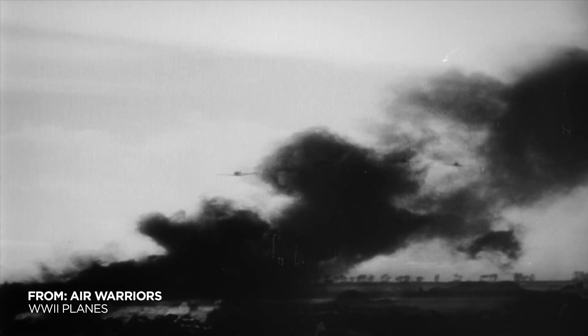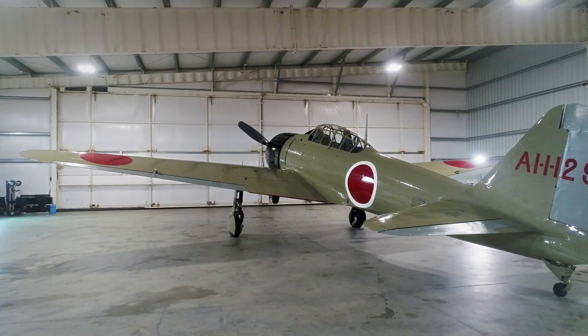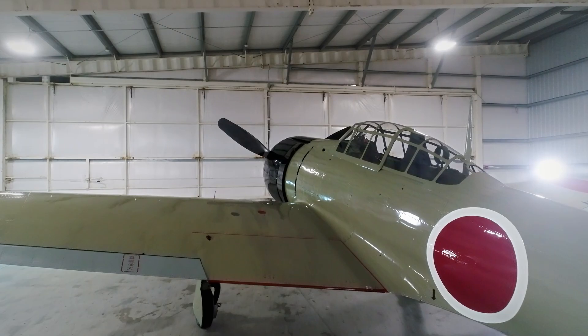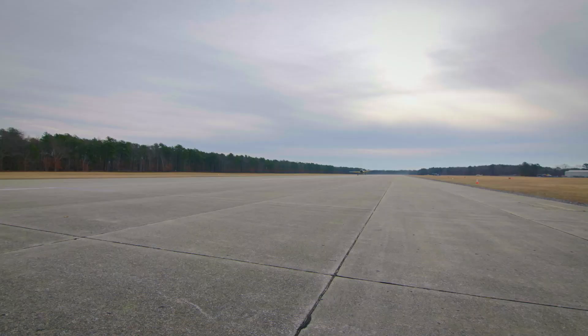In the first half of World War II, the Zero dominates, flying circles around Allied planes. There are about five of these in the world that are flying today. Mark Murphy restores and flies vintage Zeroes. The greatest strength that the Zero has by far is its agility. It's a light airplane, and this airframe is one of the thinnest of any of the combat airplanes. That light airframe gives Zero pilots superior speed and handling.